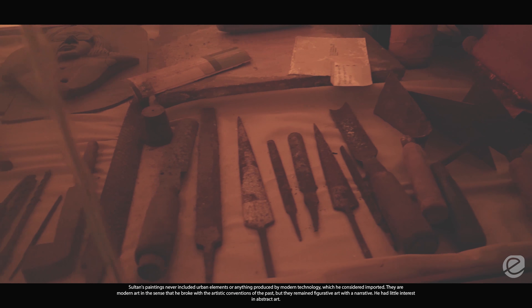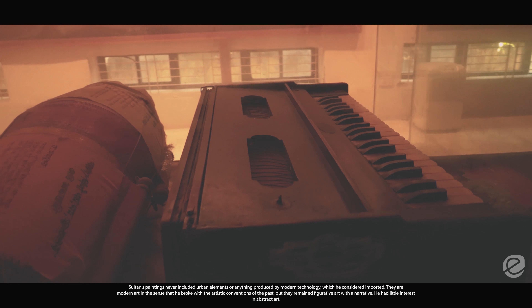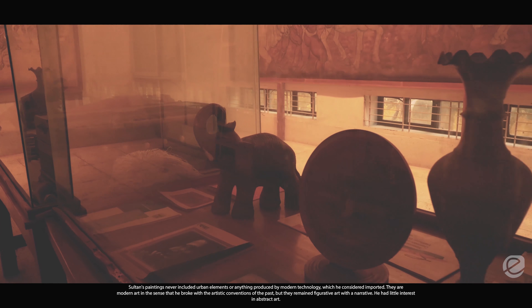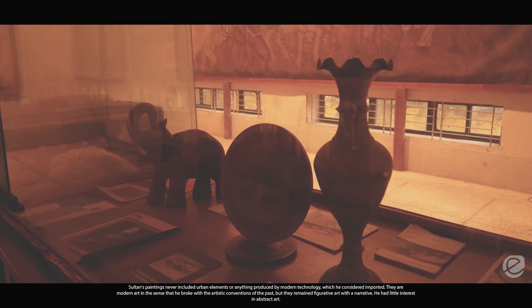Sultan's paintings never included urban elements or anything produced by modern technology, which he considered imported. They are modern art in the sense that he broke the artistic conventions of the past, but they remained figurative art with a narrative. He had little interest in abstract art.